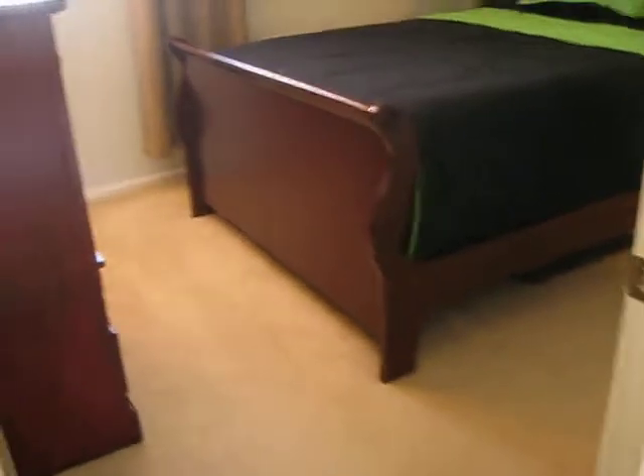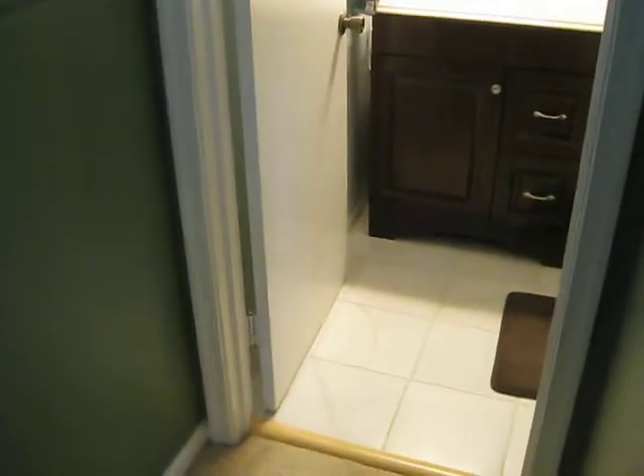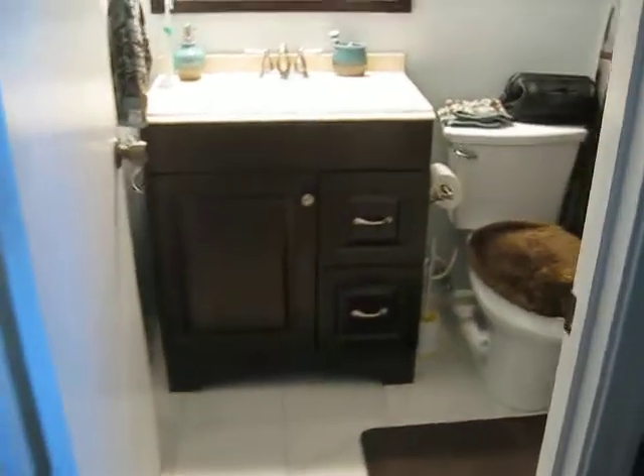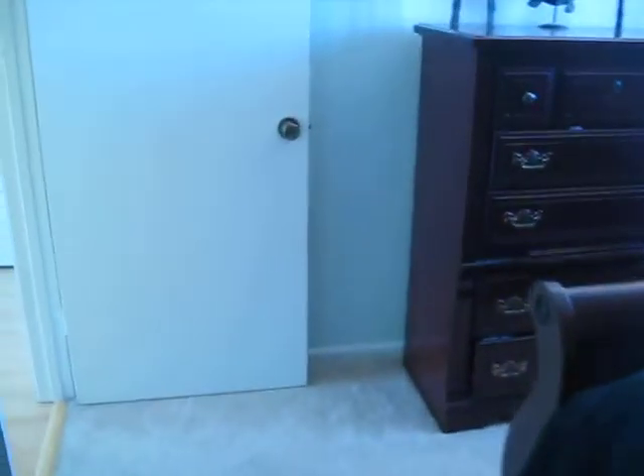Next bedroom is the master. Features another full bath. And again, we have a professional paint job here. Master bath. And again, a nice deep closet in the master bedroom as well.